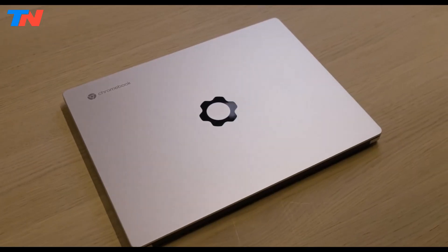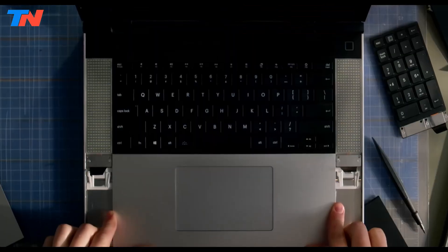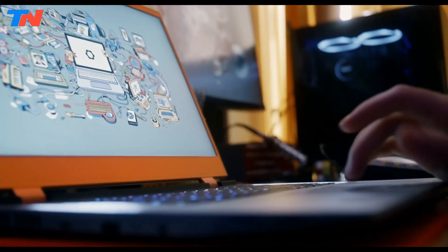The main drawback is its speakers, which are loud but lack clarity and richness. Despite this, the Framework Chromebook stands out as a smart investment for those who value longevity, flexibility, and eco-conscious computing.